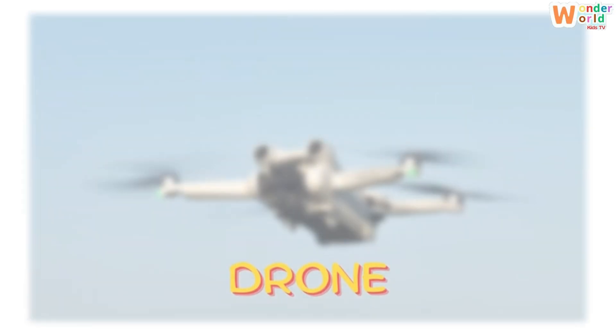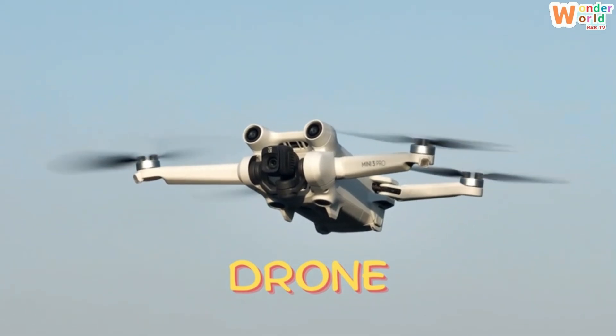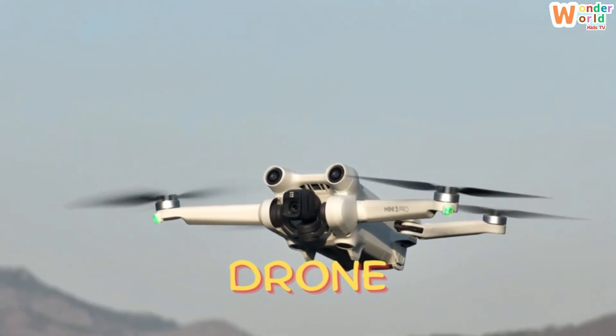Drone. Here's a drone — a small flying robot with propellers, often controlled by remote.